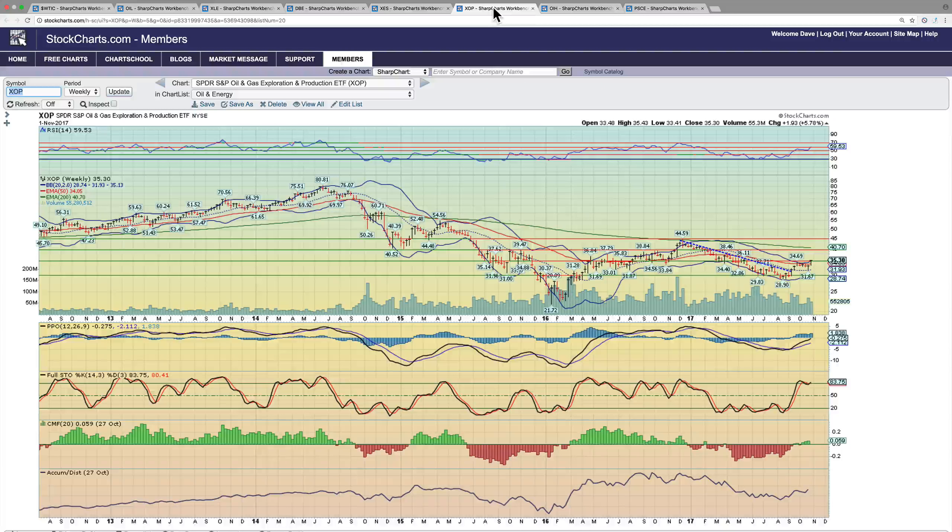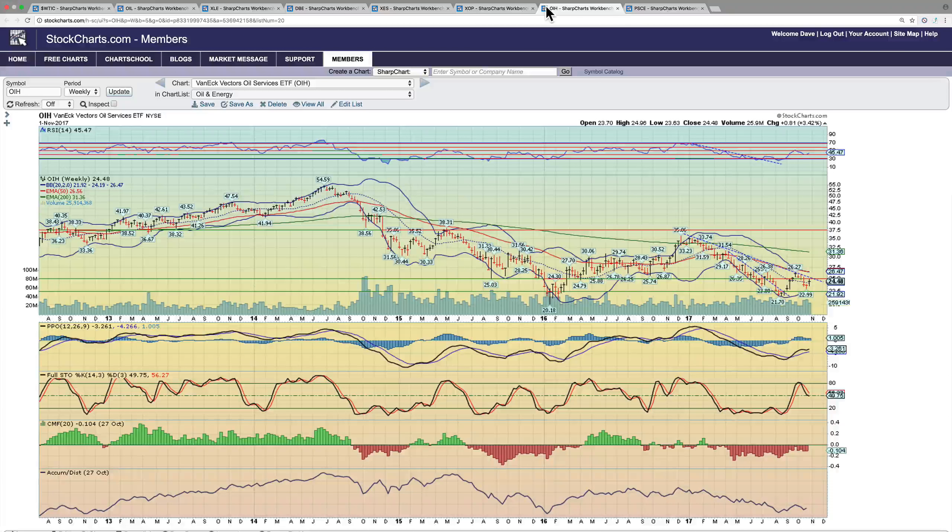Having a look at the Energy Sector ETF, XLE — XLE is now breaking above the 60 in RSI, which is very powerful, having bounced off the 50 RSI. It looks like clear sailing until about $75, and we think that this $70 area is going to be broken very soon to the upside. We have a very nice cup and handle pattern that we broke out of, so XLE is a great ETF to consider in this move.